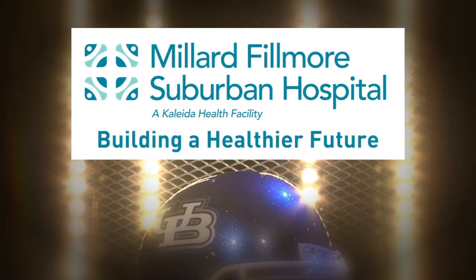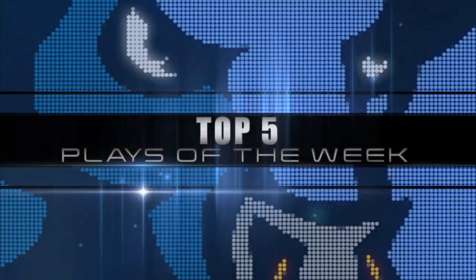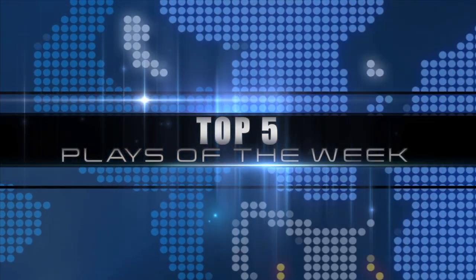Top five plays are brought to you by Millard Fillmore Suburban Hospital, building a healthier future. Time for the top five plays of the week.